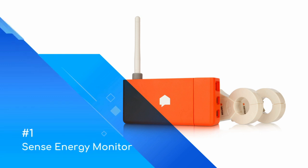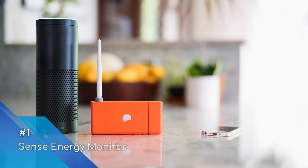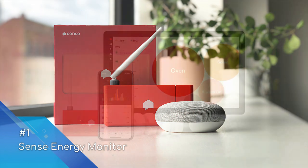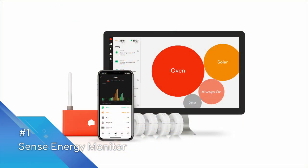Finally, sitting at the number one spot is the Sense Energy Monitor — one of the smartest devices on the market. Requiring professional installation within your electrical panel, Sense is installed via two clamp-on sensors and powers directly, connecting over Wi-Fi. The powered monitor listens to and records the unique energy signal passing through the panel up to one million times per second. Unlike other energy monitors which simply relay and graph this data, Sense feeds this raw data into a machine learning system which identifies which appliances are drawing energy based on their unique signature.